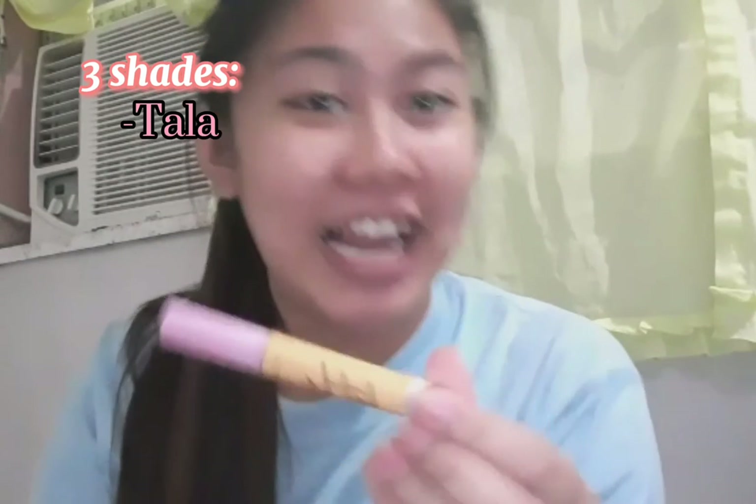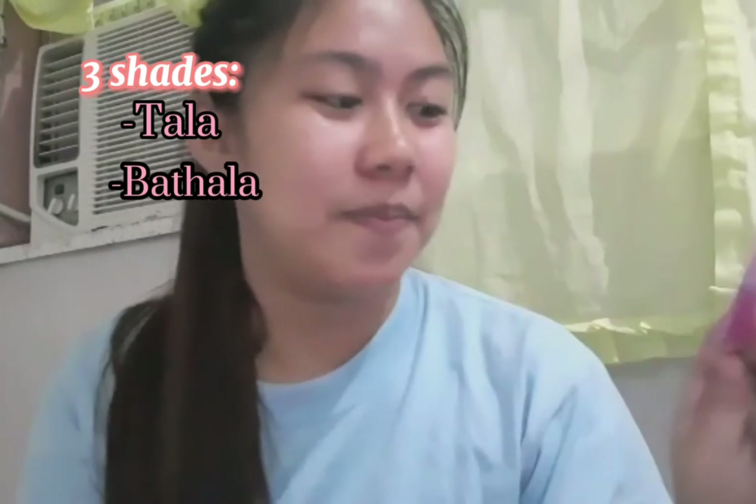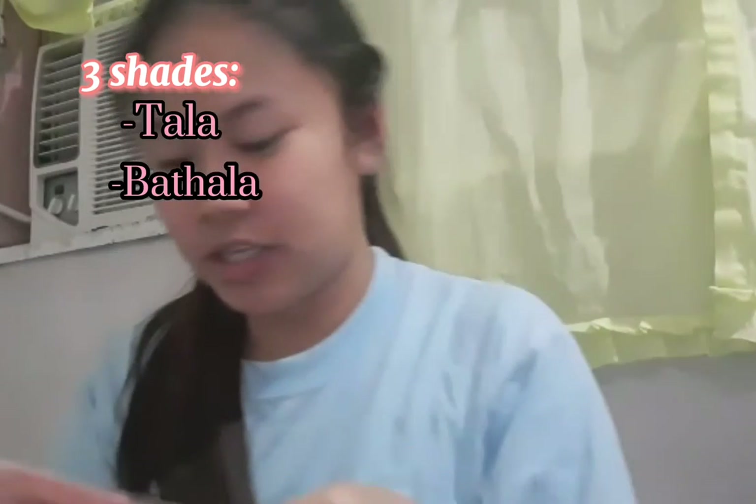They have products and I chose three shades. We have the Tala — I heard this was one of the most famous shades. We also have Batala and the one and only Diwata.